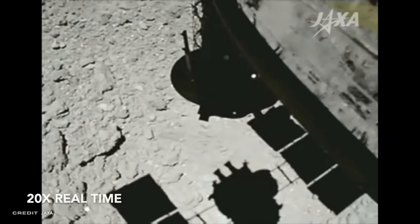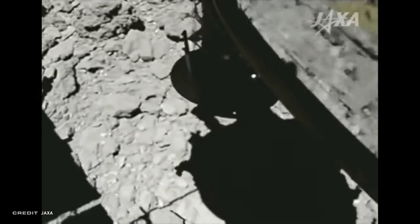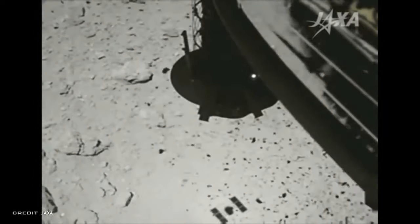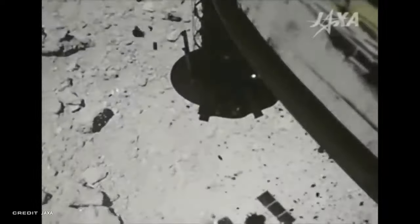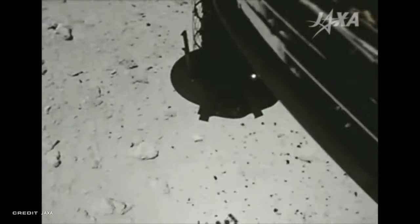We're going to go right out to the asteroid belt to get things started with one of my personal favorite missions, which has been very busy this year — Hayabusa 2. This is a mission from the Japanese Aerospace Exploration Agency out to asteroid Ryugu. It launched back in 2014 and arrived last year. You can see it right there taking a sample from the surface of asteroid Ryugu. This has been sped up significantly, by the way.